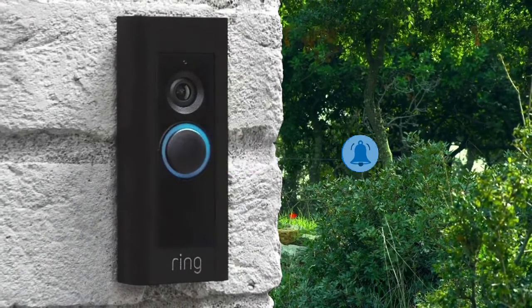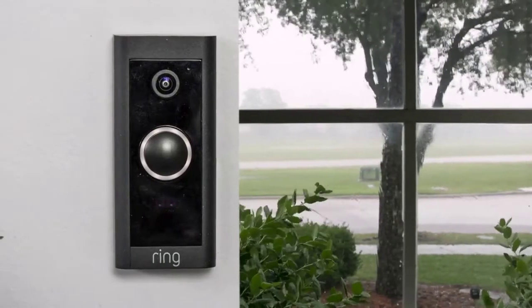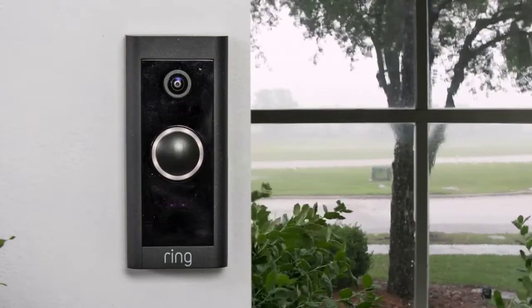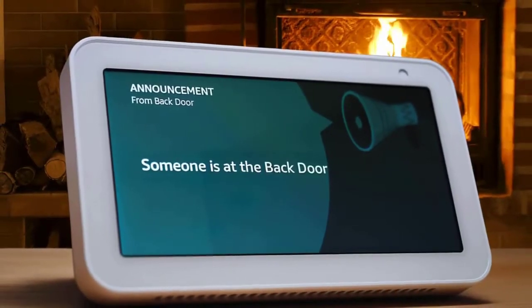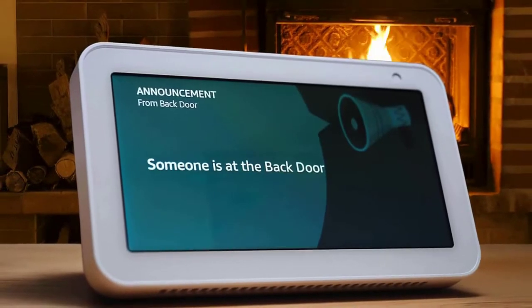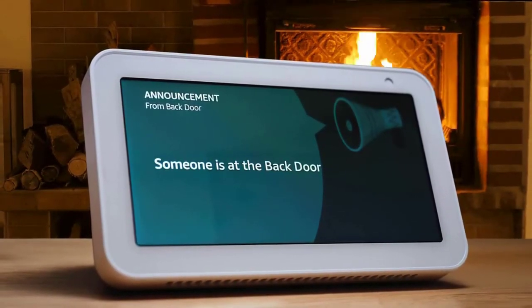After setup, we noticed some cool features. The app doesn't tell you to do this, but it's important that you select the 2.4 GHz channel on your router. While it's a little counterintuitive since the 5 GHz channel offers faster speeds, 2.4 GHz is actually better at penetrating walls and is better suited for connecting a device like a video doorbell.